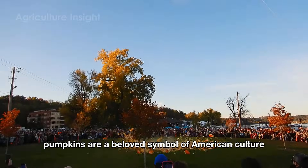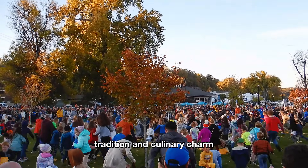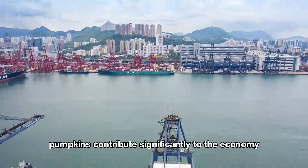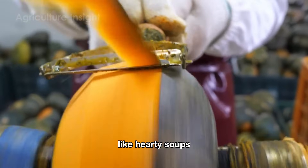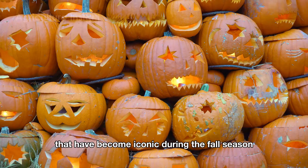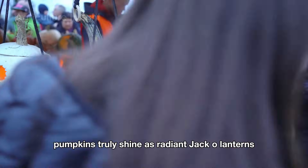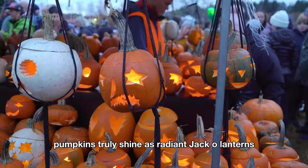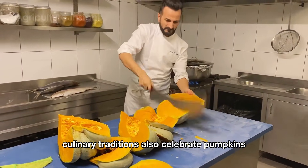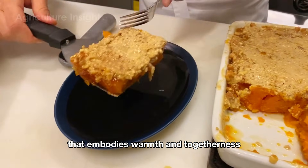Pumpkins are a beloved symbol of American culture, seamlessly blending economic value, tradition, and culinary charm. Generating an impressive two billion dollars annually, pumpkins contribute significantly to the economy through processed products like hearty soups, velvety pies, and crunchy nutritious seeds, as well as decorative pumpkins iconic during the fall season. During Halloween, pumpkins shine as radiant jack-o'-lanterns, and culinary traditions celebrate them through the iconic pumpkin pie — a Thanksgiving staple that embodies warmth and togetherness.